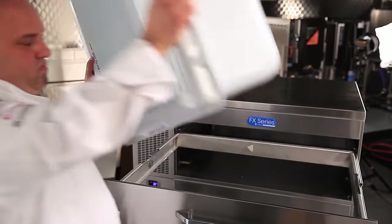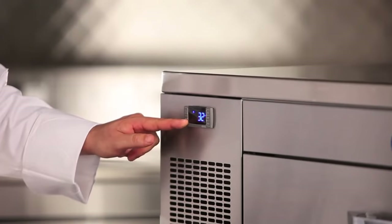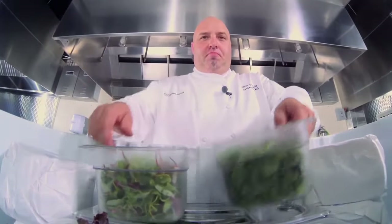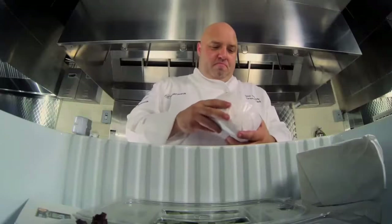The insulated drawer inserts of the FX are designed to hold temperatures from 40 degrees to 5 below zero, with less dehydration of products — giving you more control of things like delicate produce, where it's high-dollar stakes, and eliminating the need to ice food.